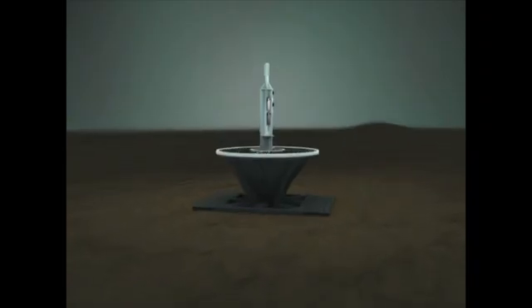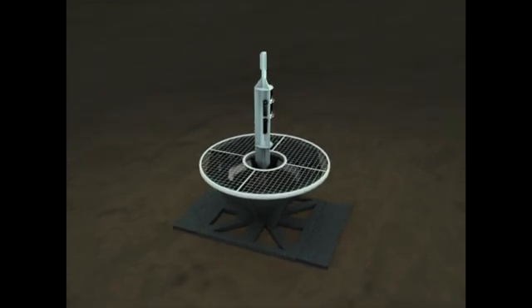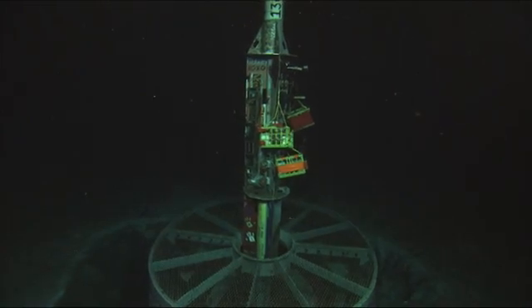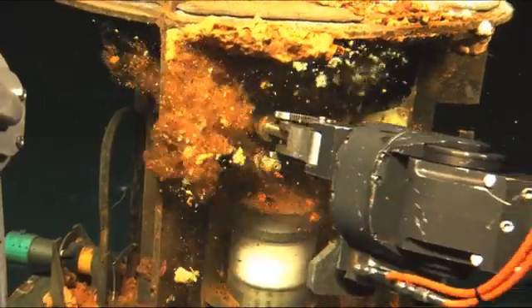These corks on the seafloor are systems of hardware, plumbing, seals, and scientific instruments. Corks allow scientists to measure and sample pressures, temperatures, fluids, and microbial life along the boreholes.